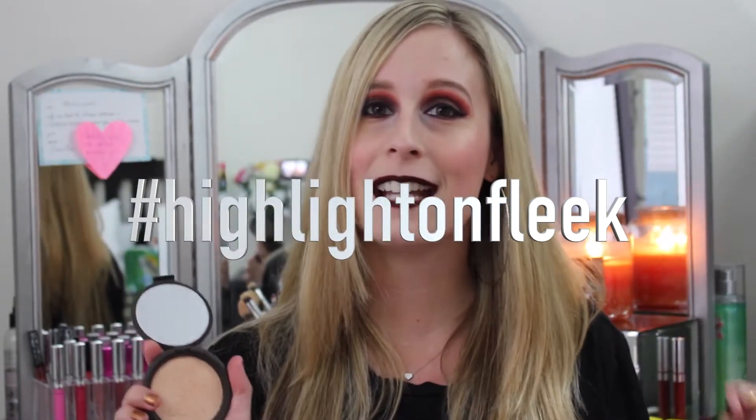It's definitely a holy grail product of mine. I love the formulation of these Shimmering Skin Perfecters, and Jaclyn Hill did a great job — she created the best highlighter in the entire world, at least in my opinion. The 'highlight on fleek' phrase is something I give to Jaclyn because with Champagne Pop that expression just fits so perfectly. If you don't have Champagne Pop, I would highly recommend getting it, saving up for it, or asking for it for Christmas.